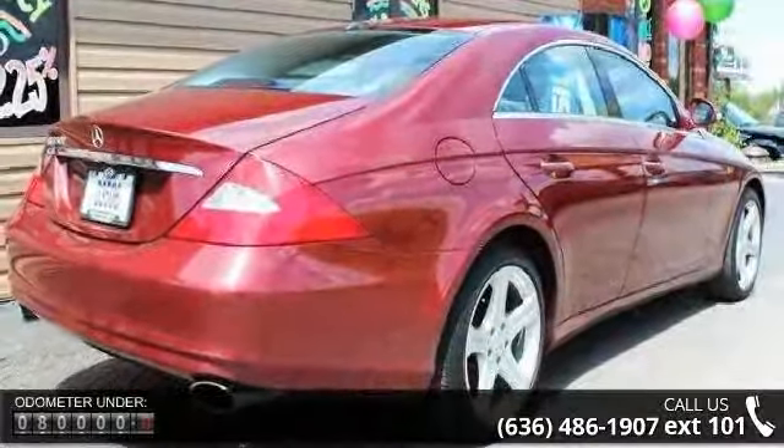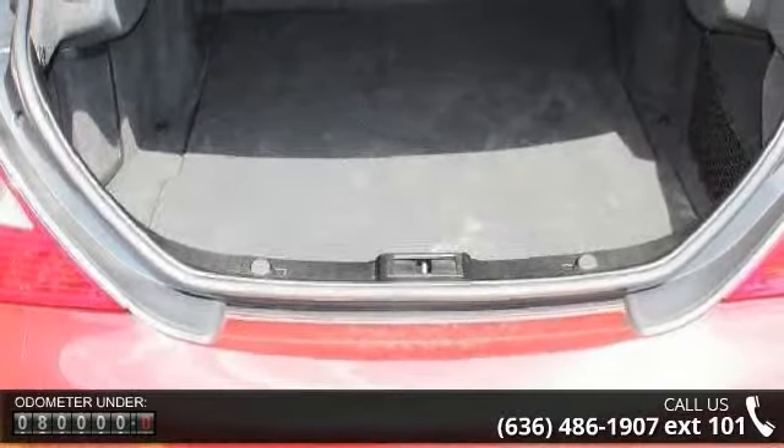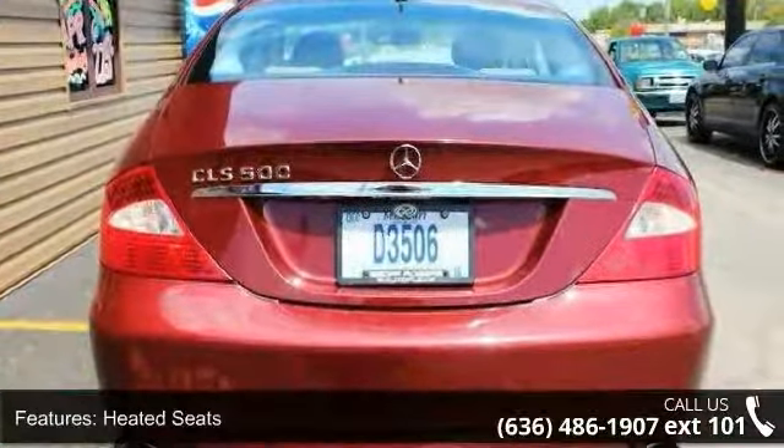leather upholstery, four-wheel disc brakes, eight-cylinder engine, ABS, active suspension, adjustable steering wheel, air suspension, aluminum wheels, and auto dimming rear view mirror.